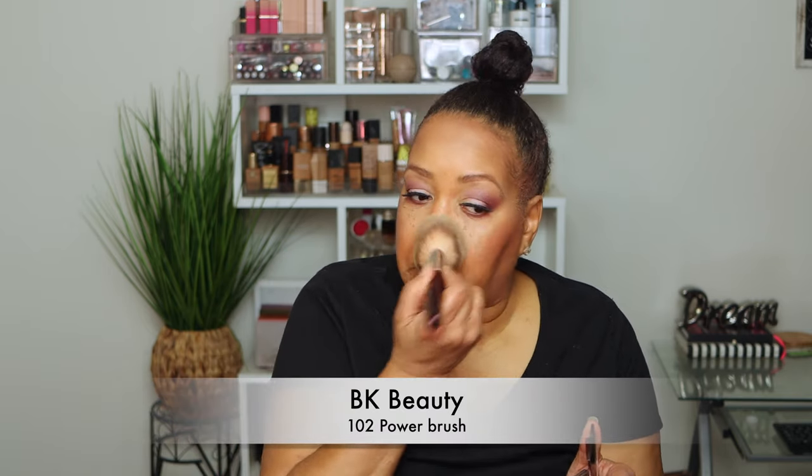I'm setting with the Hourglass setting powder — one of my favorites, along with Charlotte Tilbury's setting powder — using the big BK Beauty 102 powder brush applied to the entire face to set the makeup. This helps it last longer and helps prevent transfer. You know how when you hug someone your makeup ends up on their shirt? When you use powder and setting spray, that doesn't happen. Today I'm using Urban Decay All Nighter setting spray.